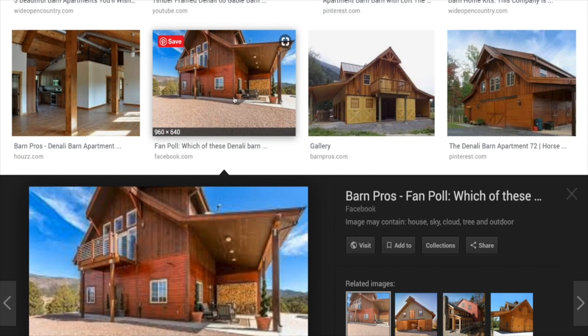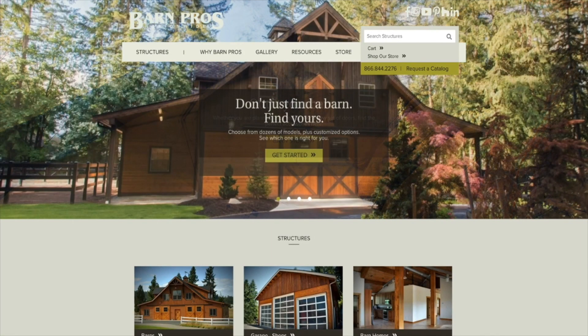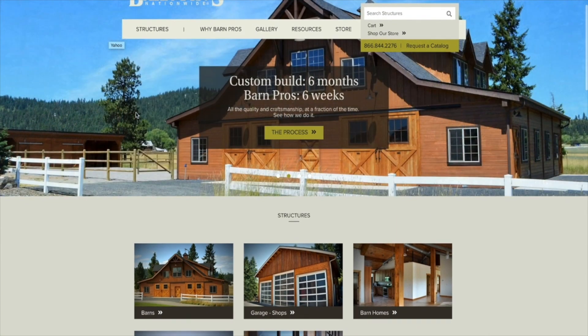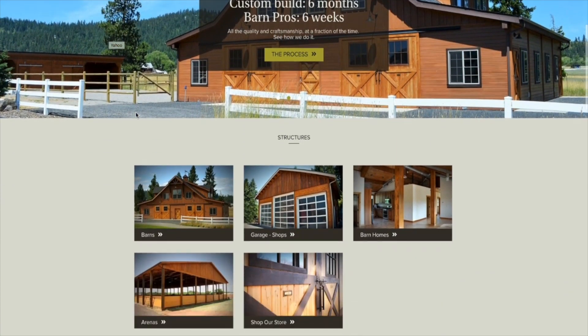For today, I'm just going to show you what the catalog looks like and tell you about my experience with the company so far. I saw a picture on Pinterest about two years ago and fell in love with it. I decided that when I build my next home, this is the kind of home I want. I looked at a couple of other builders, but Barn Pros is the one that resonated with me.